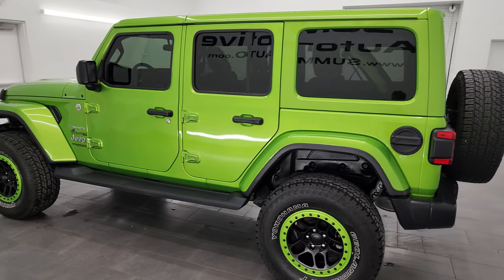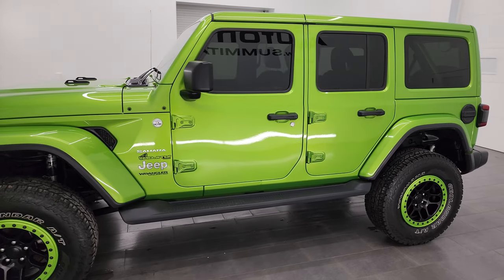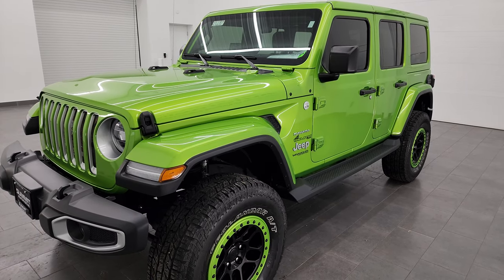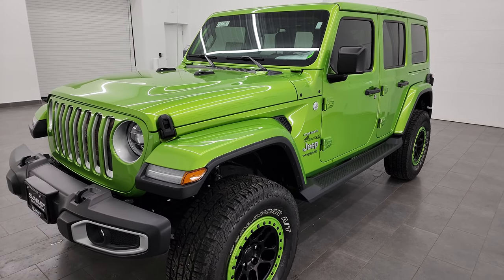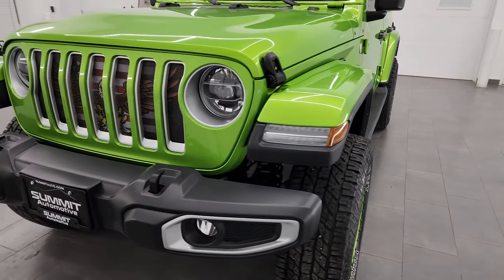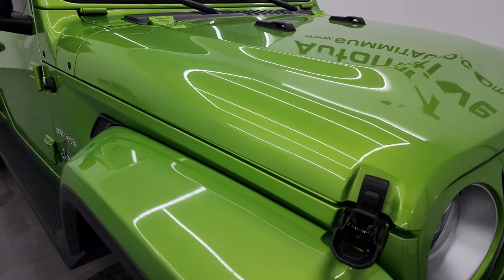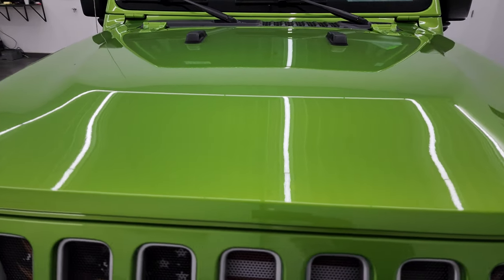This 2018 Jeep Wrangler Sahara JL body style has the 3.6 liter Pentastar V6 engine, paired up with the six-speed manual transmission. This Jeep has been fully safety inspected by our service shop, has a fresh oil and filter change, all the fluids have been checked and topped off, and it is 100% ready to go. I'm going to go all the way around in this video — inside, underneath — start it up and take a look under the hood to give you the most accurate representation possible.